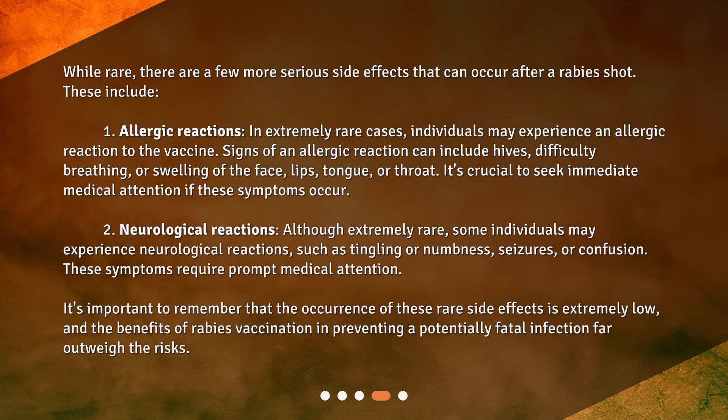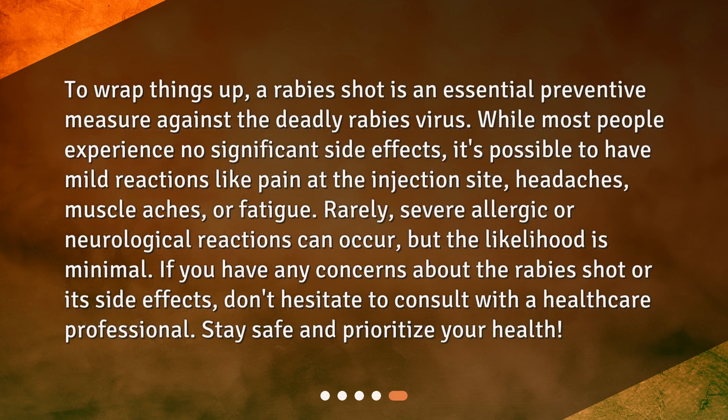It's important to remember that the occurrence of these rare side effects is extremely low, and the benefits of rabies vaccination in preventing a potentially fatal infection far outweigh the risks. To wrap things up, a rabies shot is an essential preventive measure against the deadly rabies virus. While most people experience no significant side effects, it's possible to have mild reactions like pain at the injection site, headaches, muscle aches, or fatigue. Rarely, severe allergic or neurological reactions can occur, but the likelihood is minimal. If you have any concerns about the rabies shot or its side effects, don't hesitate to consult with a healthcare professional. Stay safe and prioritize your health.